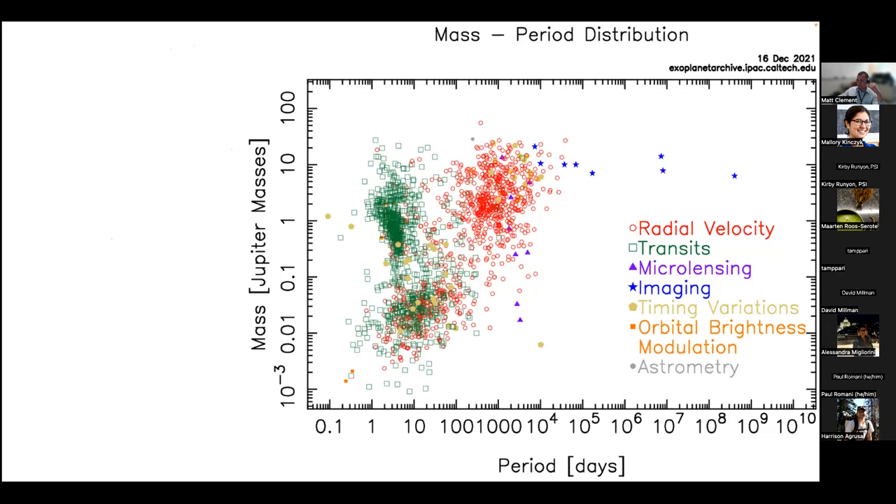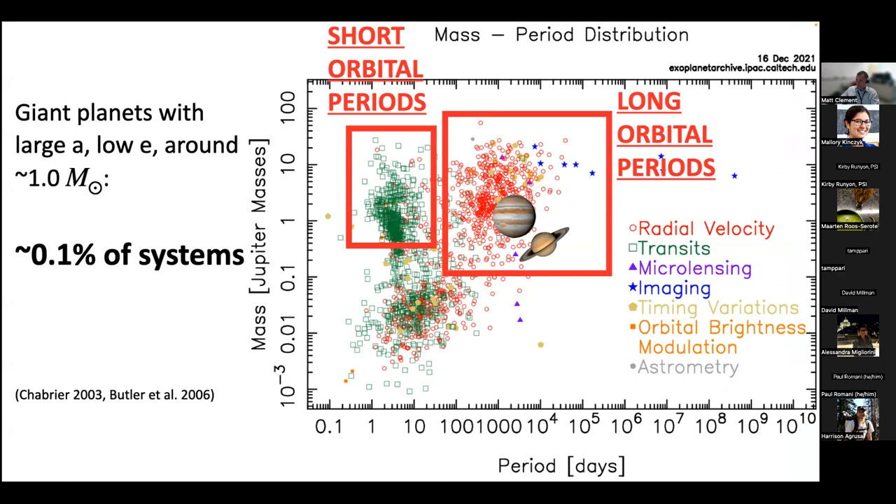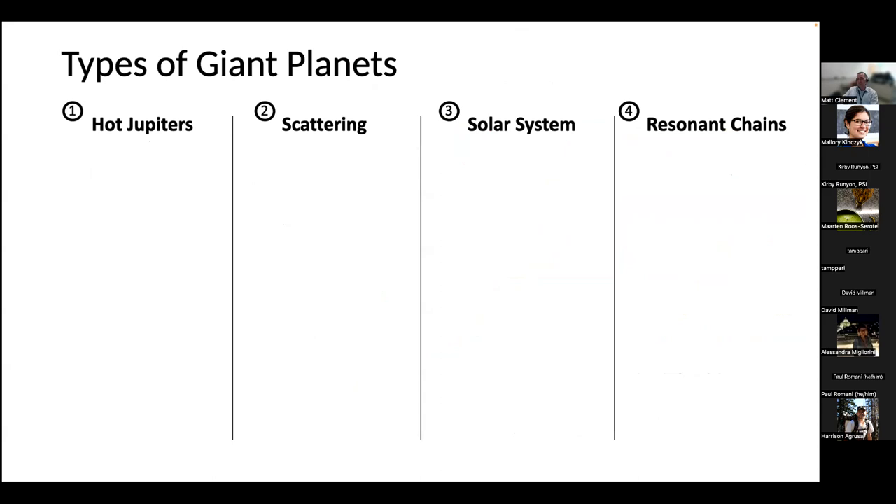Like any good planet formation talk nowadays, we'll start with a plot that has a bunch of exoplanets on it — plotting orbital period against mass, with Jupiter and Saturn plotted on top. We're not particularly sensitive to things like Uranus and Neptune, but we can detect things like Jupiter and Saturn. When we try to de-bias our detections, things like Jupiter and Saturn — with large semi-major axes, low orbital eccentricities, around a sun-like star — are fairly rare. Only about 0.1% of systems are solar system-like in this sense.